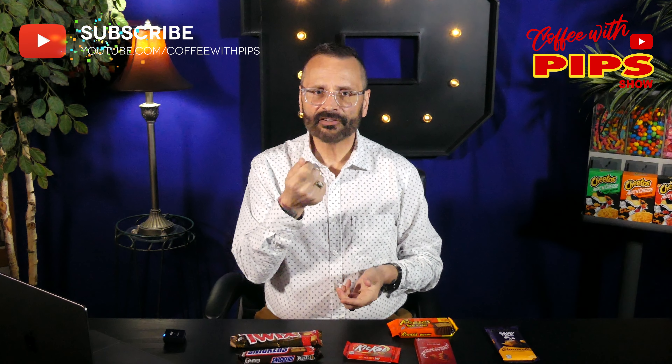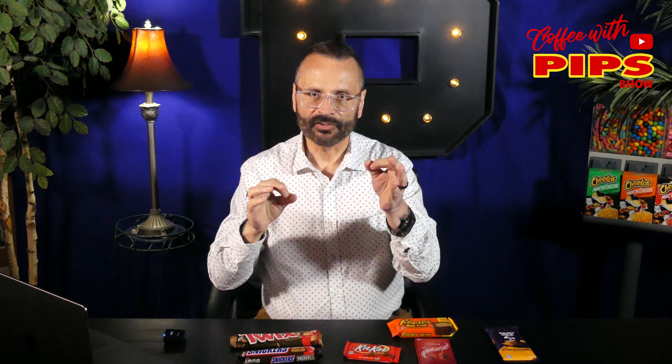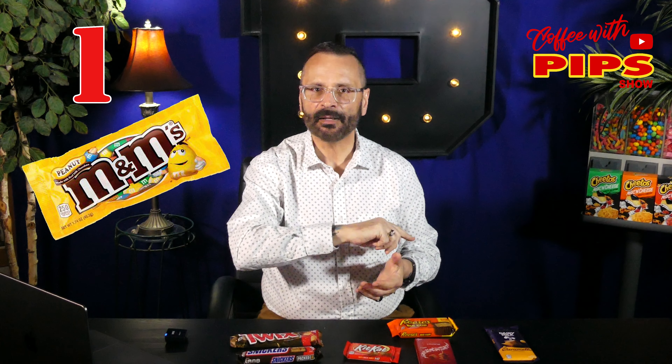M&Ms I put on the list because, well, it is number one. It's really not a candy bar, but the military would take these out into the field and grab a handful of them and eat them. So it's like a candy bar, but little chunks of candy bar. So the number one candy bar in America — M&Ms — one of my favorites as well.